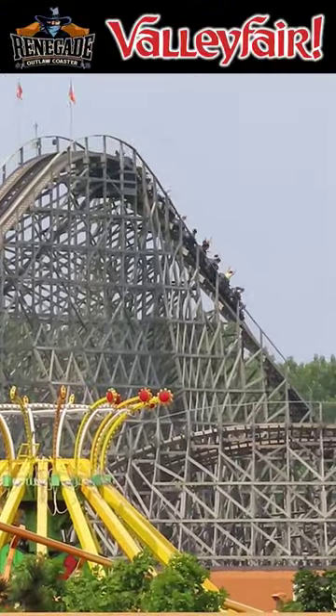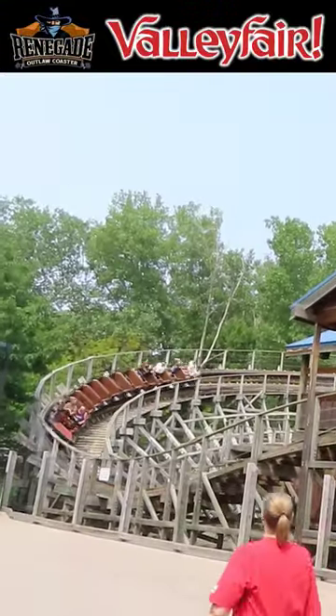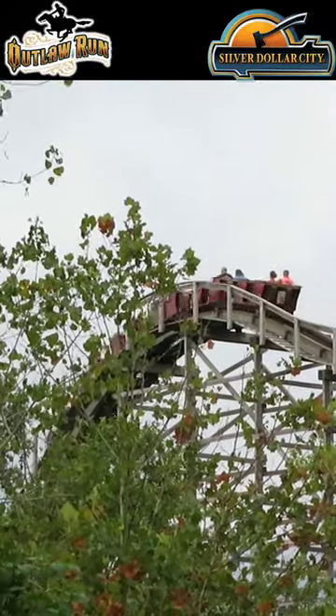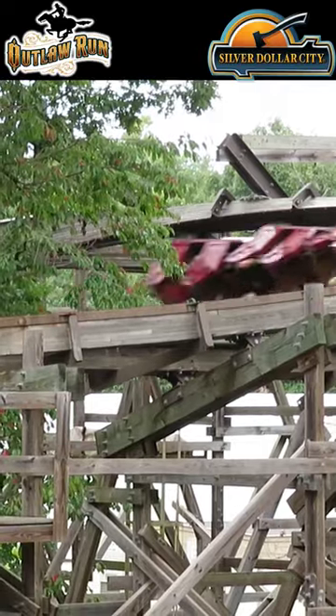Number 9: Renegade. This is a long ride and has so much lateral airtime — it just needs to be retracked. Number 8: Outlaw Run. Awesome extreme layout in the woods, just kind of short and very bumpy.